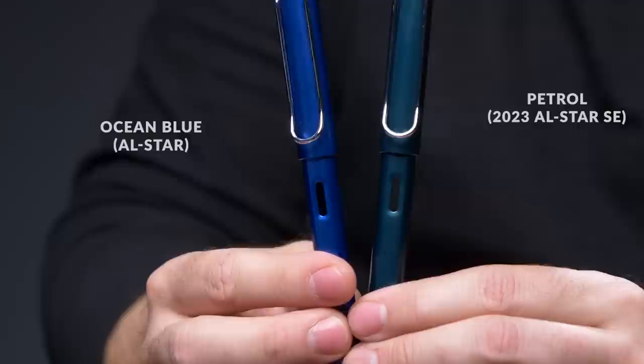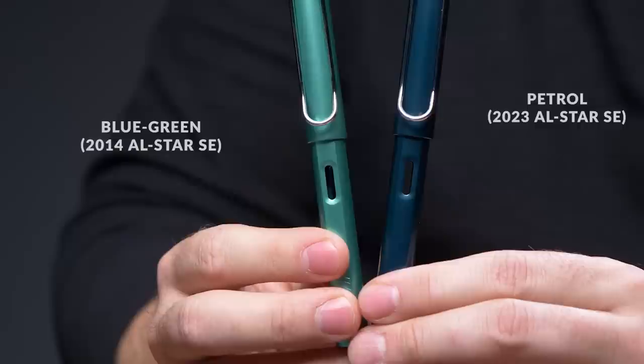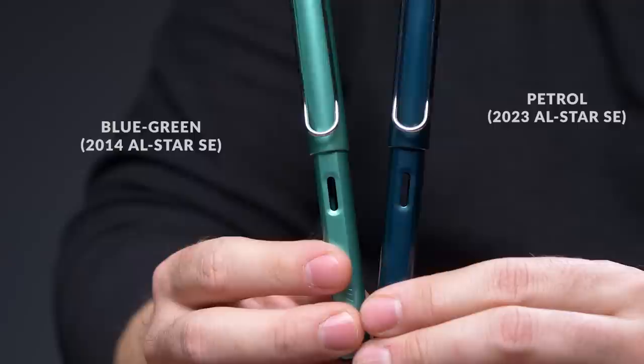Going to All Stars, the Ocean Blue is not the same color, but it's probably one of the more popular All Star colors — a regular edition. I thought it'd be helpful just to show them next to each other so you can see how green the Petrol really is. This is another special edition All Star called Blue Green from 2014 — a much lighter, greener color — and the Petrol obviously looks dark next to this one.